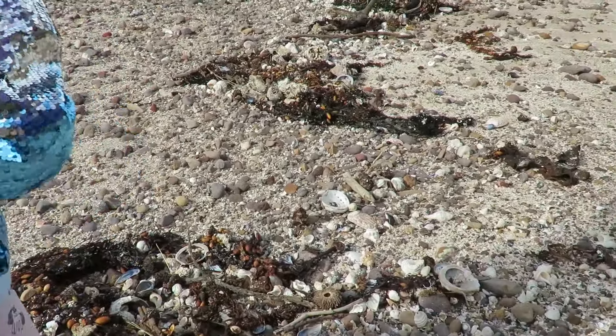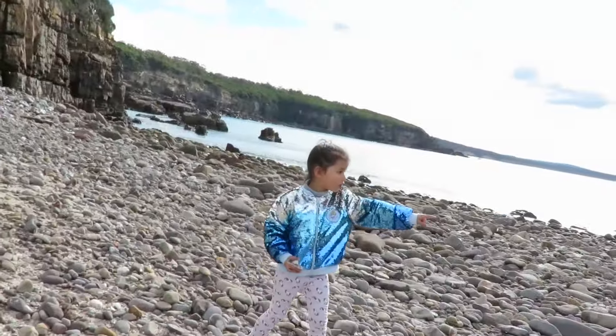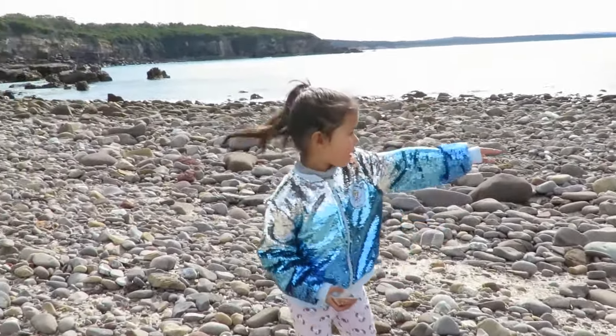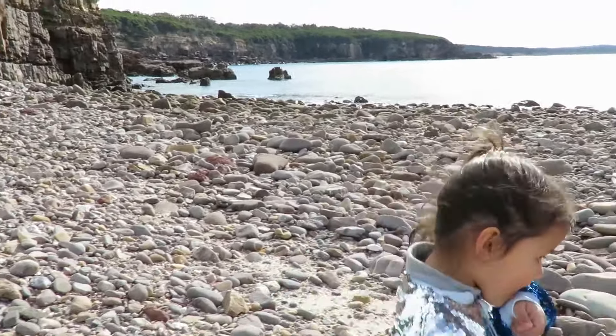What else can you find? Let's have a look over there where this ocean is. Right there. See the water? Let's go and see over there.